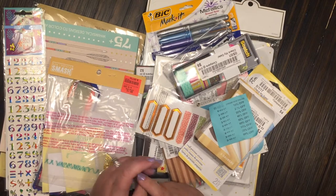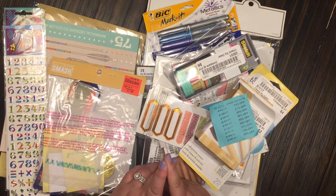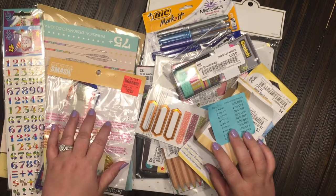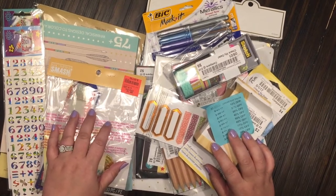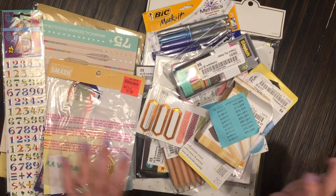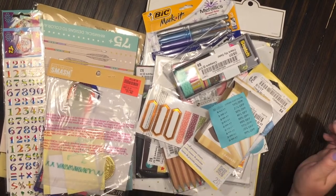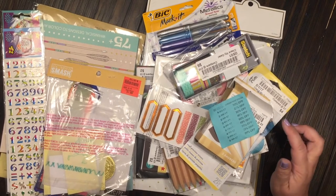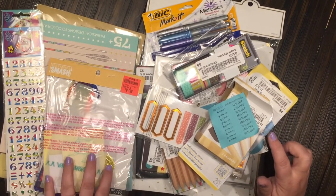Hey everyone, welcome back to my channel. I am coming to you tonight with a haul. My husband and I made a day trip about an hour away, and we went to an Ollie's and to a Bargain Hunt. I think I did pretty awesome, so let me go ahead and share with you the Bargain Hunt haul that I got first.